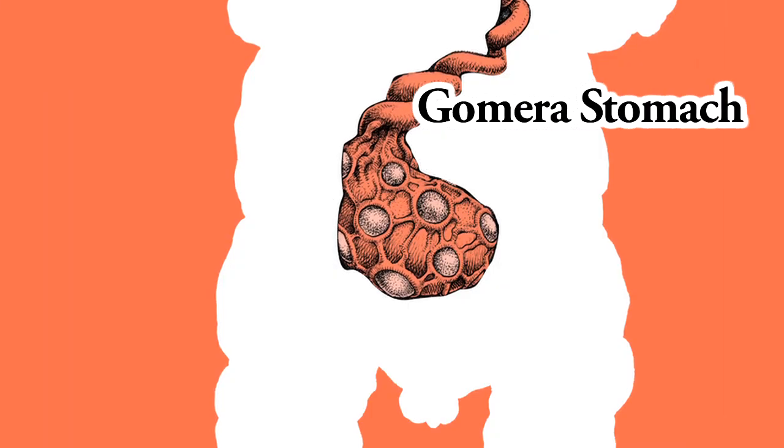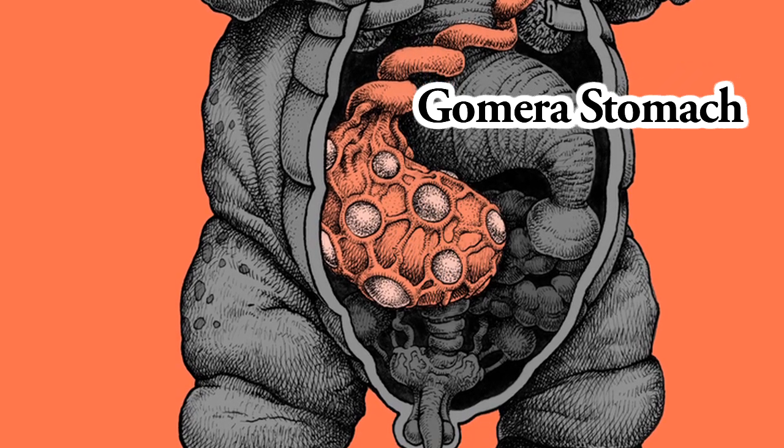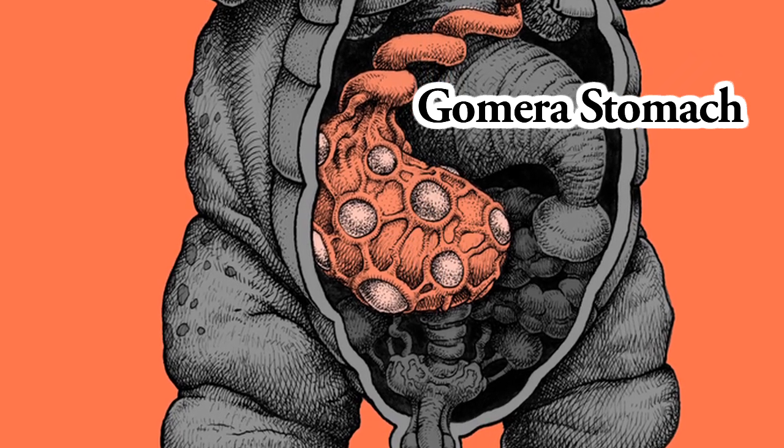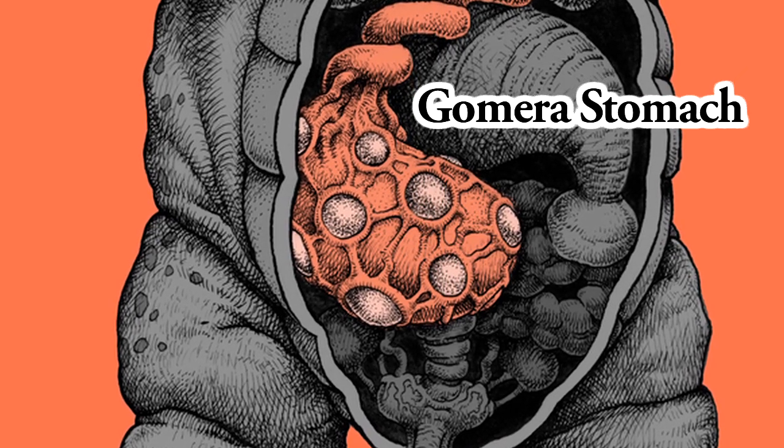Gomera Stomach. This giant stomach stores all kinds of food in massive quantities. Here it is quickly digested, and the energy transferred to the energy pouch. This reserved energy is then used for the Gomera Ray.